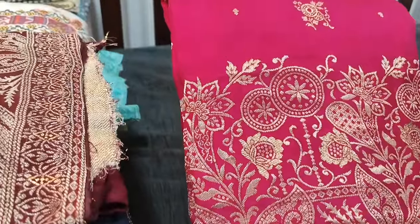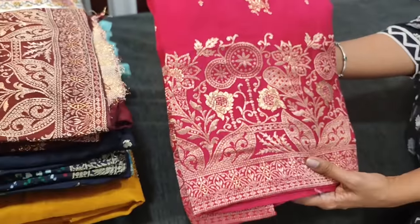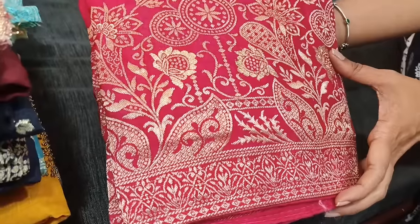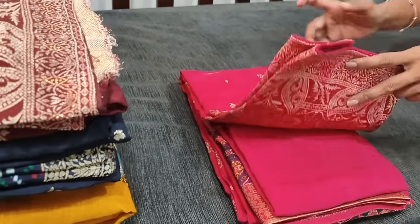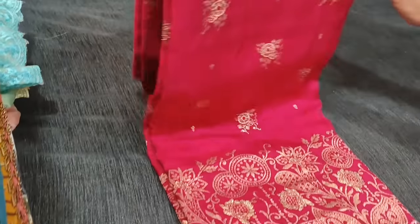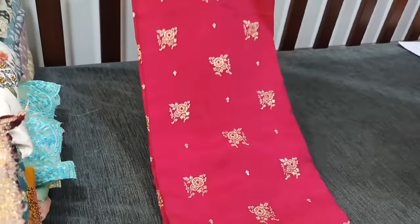The fabric is dola silk in beautiful dark pink color with banarasi woven design on the front side, and this is the diamond border with a very beautifully woven design. This comes with a single color combination. The fabric is very soft pure dola silk with woven butas all over and it is plain at the back.